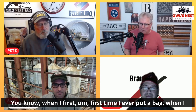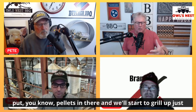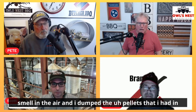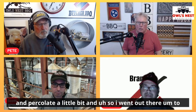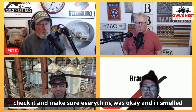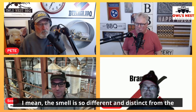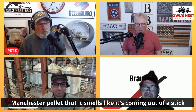The first time I ever put a bag in — we put pellets in the Green Mountain grill in the mornings just to put a flavorful smell in the air, not cooking anything. I dumped the pellets I had in there, added the Manchester pellets, and let them burn — let the grill warm up and percolate a little bit. I went out to check it and I smelled it, and I went over to my offset that I had sitting out there and thought, 'This smells like it's coming out of my Jambo.' And it was your pellets. The smell is so different and distinct — it smells like it's coming out of a stick burner. It's incredible.